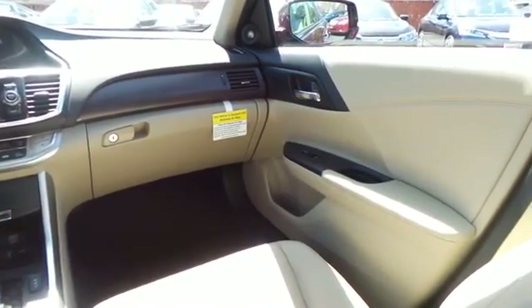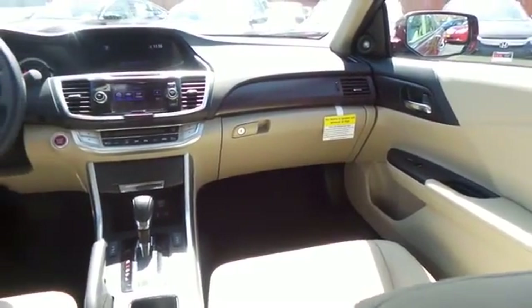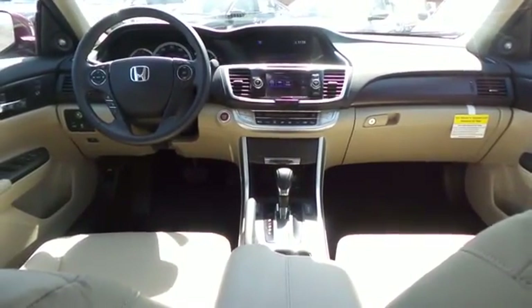It has a leather-wrapped telescoping steering wheel with radio controls, a premium six-speaker 360-watt sound system with subwoofer and separate tweeters, CD player, auxiliary jack, USB port, Bluetooth, XM satellite radio, Pandora capabilities, and MP3 decoder.